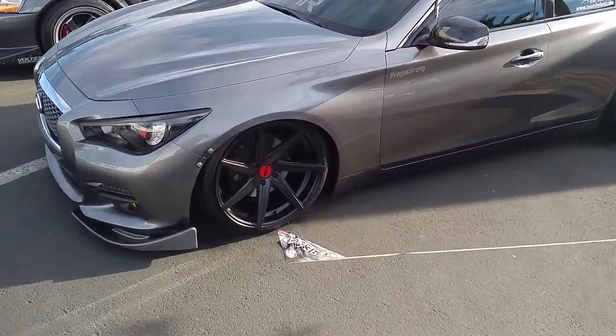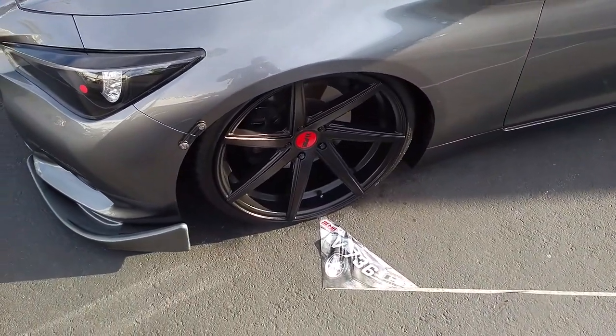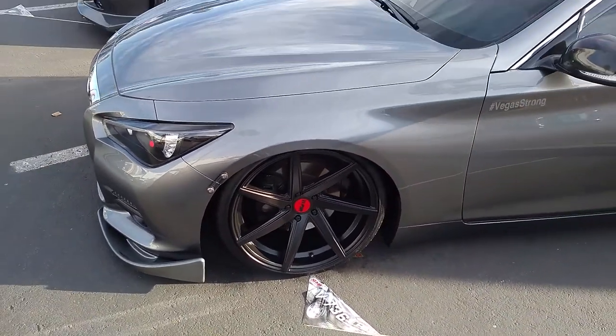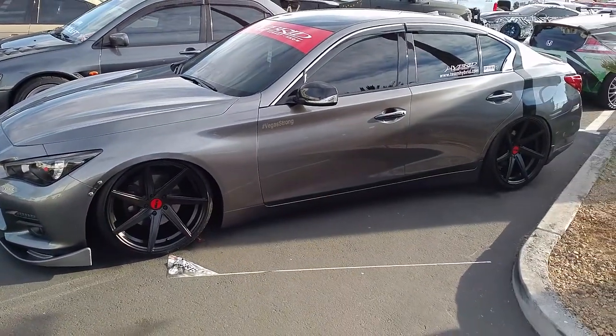Right now we're looking at an Infiniti Q50. Got the 20 inch F1 R wheels — I believe these are the F21s, but if I'm wrong, you all will clown me on YouTube and I'll make sure that the title of the video is correct.